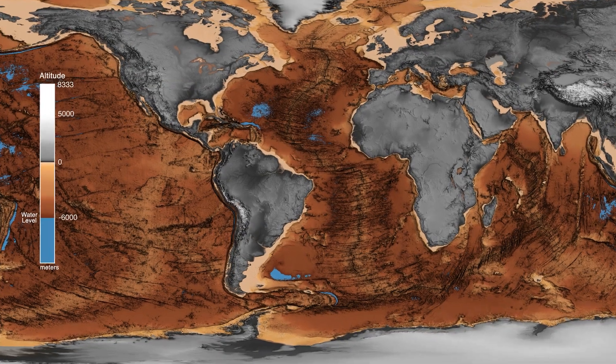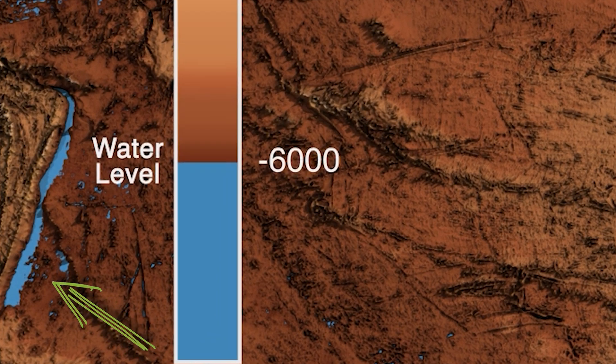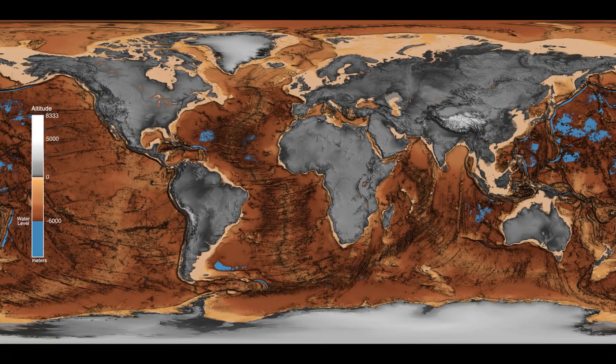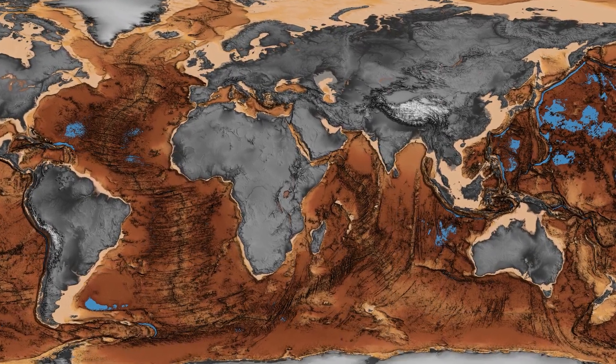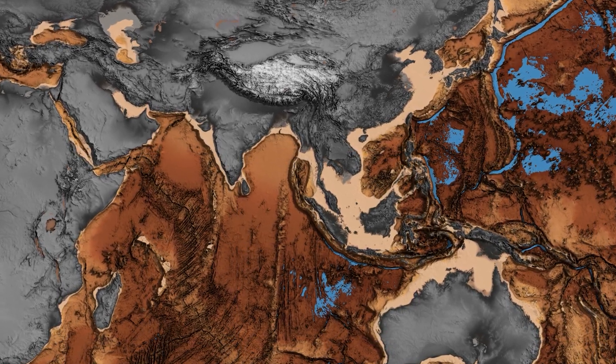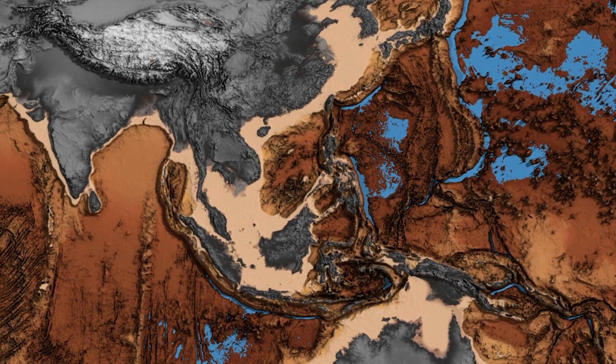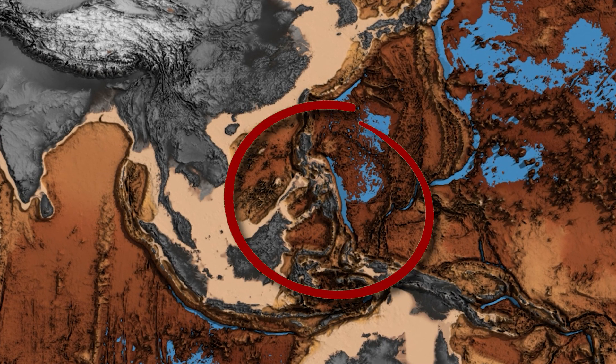In the Pacific Ocean, at a depth of 10,047 meters, lies the Kermadec Trench, making it the fifth-deepest part of the ocean. Also in the Pacific Ocean, at a depth of 10,540 meters, lies another deep ocean trench ranking as the fourth-deepest part of the ocean globally — the Philippine Trench.